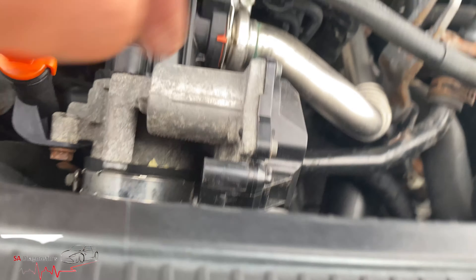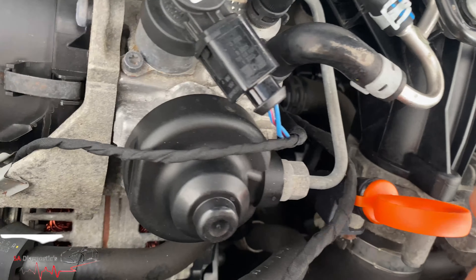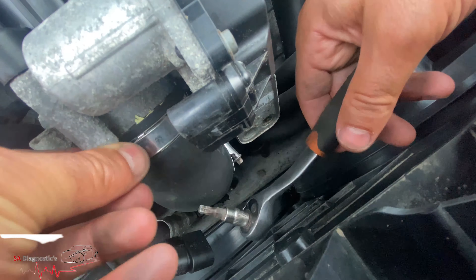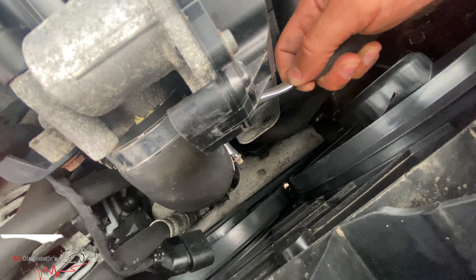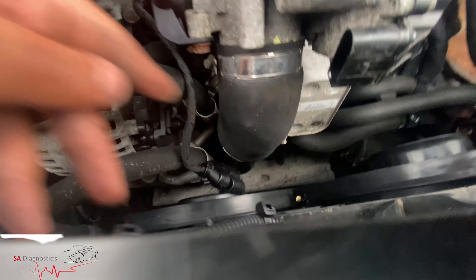There's one here, just there, and there should be another one at the back — so one, two, three. What you can do to make life easier is undo this one as well.